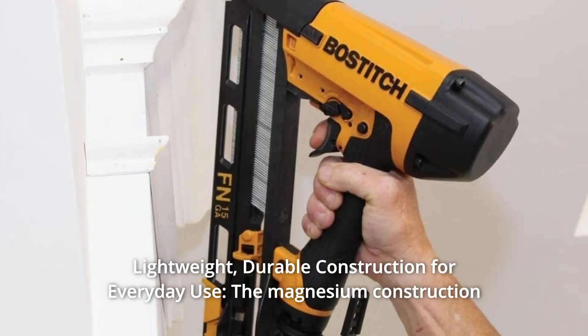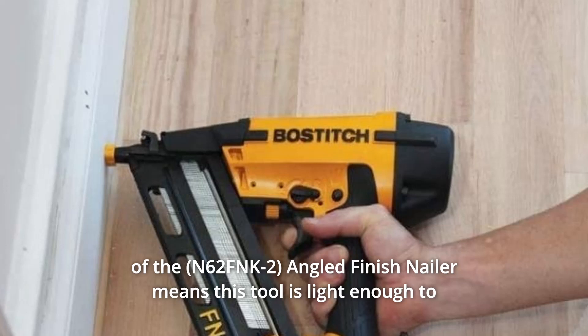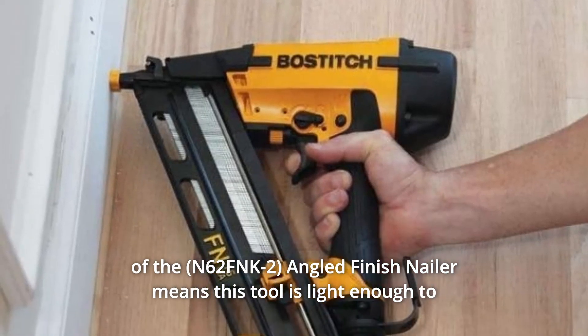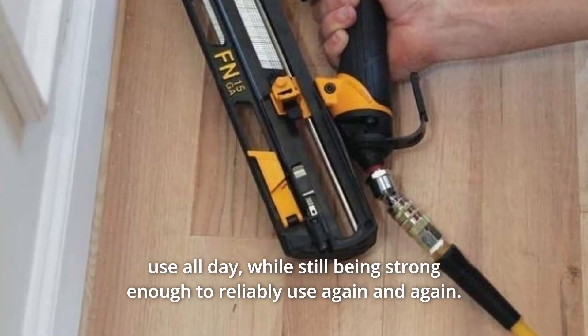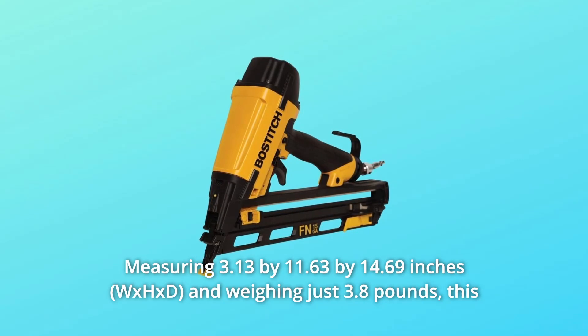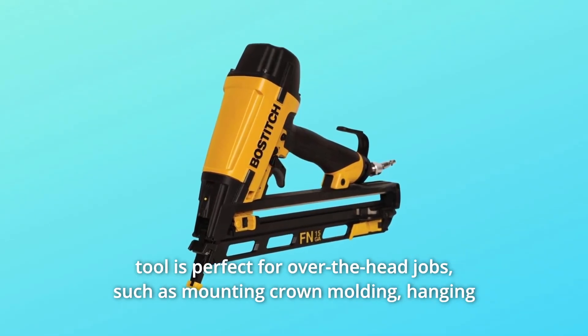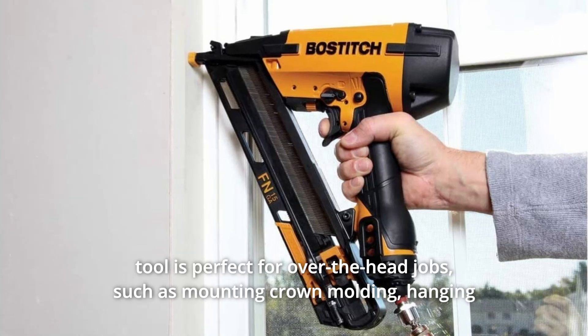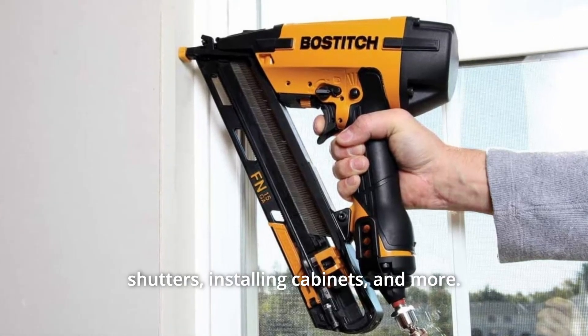Number 2: Lightweight, durable construction for everyday use. The magnesium construction of the angled finish nailer means this tool is light enough to use all day, while still being strong enough to reliably use again and again. Measuring 3.13 x 11.63 x 14.69 inches and weighing just 3.8 pounds, this tool is perfect for over-the-head jobs such as mounting crown molding, hanging shutters, installing cabinets, and more.